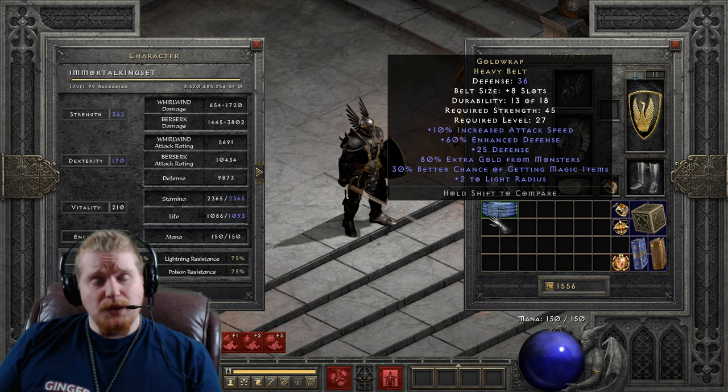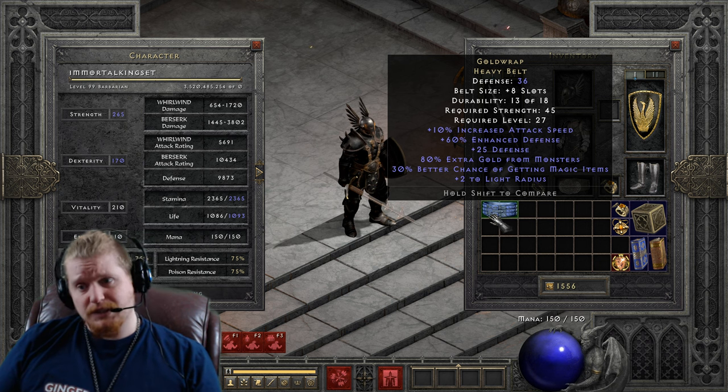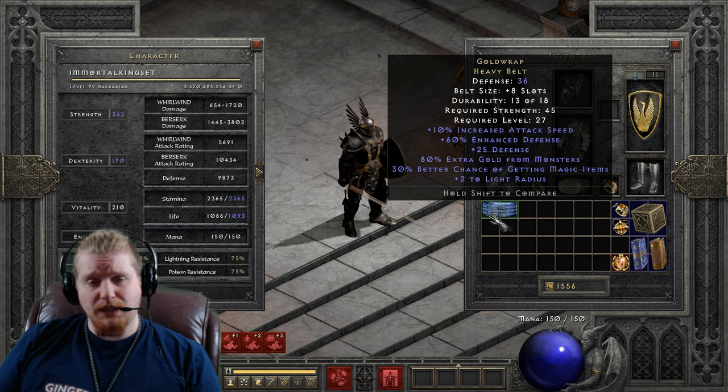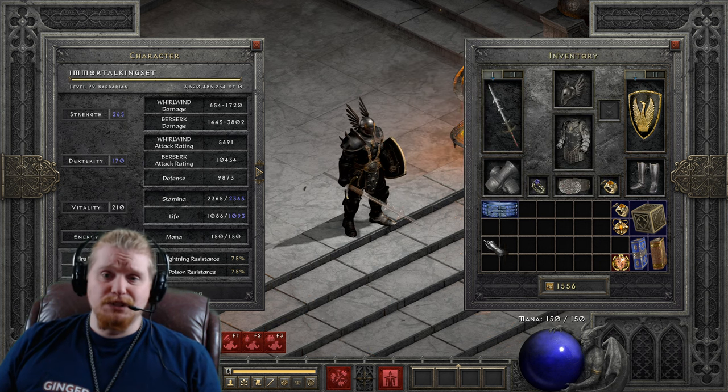A lot of people don't think about the fact that the Gold Wrap belt has increased attack speed on it. They think about the magic find, they think about the gold find, they think about the fact that it doesn't have enough potion slots — but very few people actually remember that the Gold Wrap belt has an increase to your attack speed on it, which is awesome.